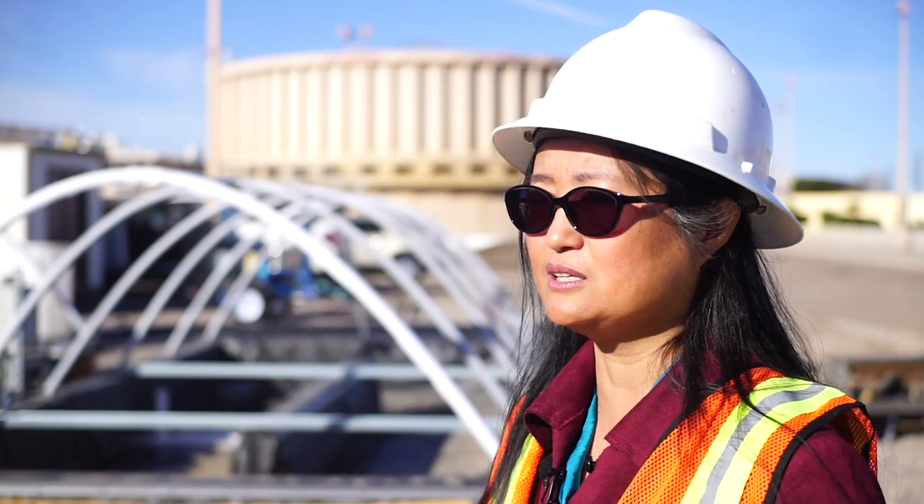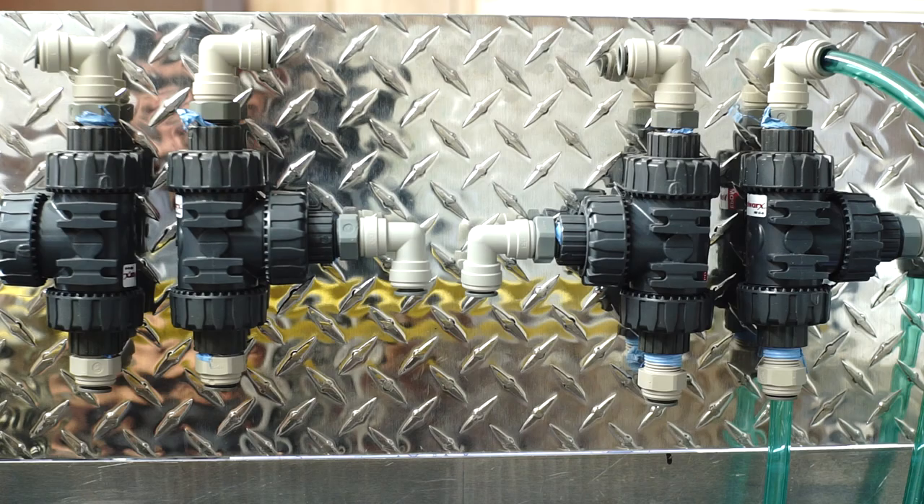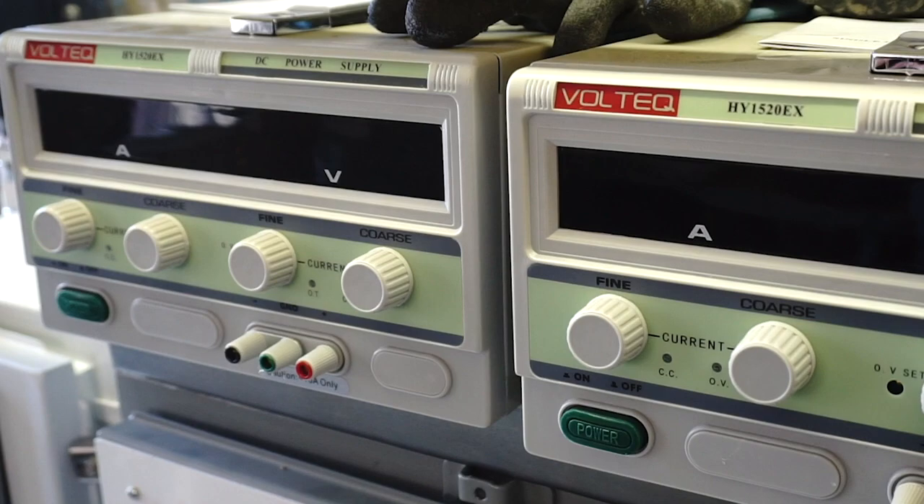The reverse osmosis and forward osmosis technologies can be fully automated. If we can develop low-cost, low energy consumption, robust technologies, we can use them for small communities and rural areas as well.